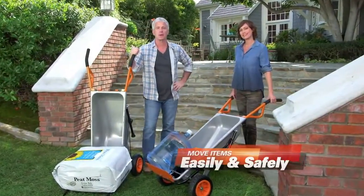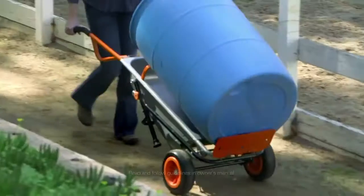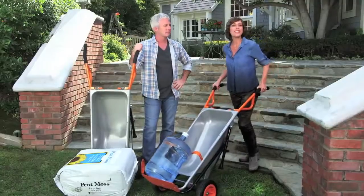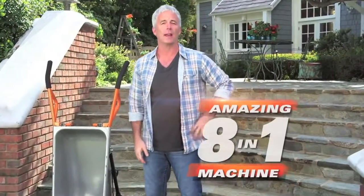Move anything easily, even up and down steps without any trouble. Some of the hardest things to move are odd-shaped items, like big round water jugs or large paint buckets. With AeroCart's cylinder holder, they stay in place for easy moving anywhere. In all, AeroCart is actually eight different machines in one, so you can lift less and do more.